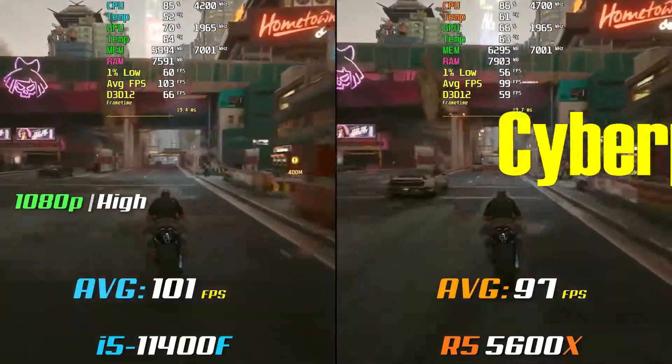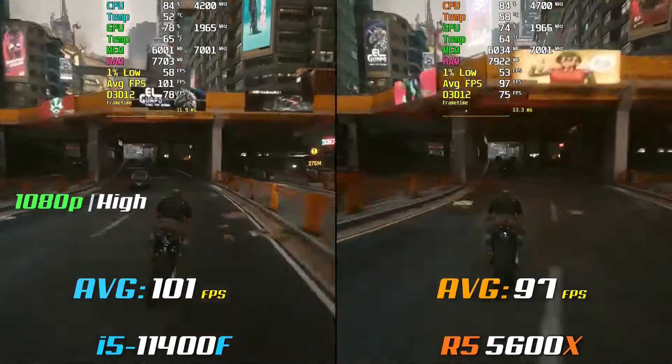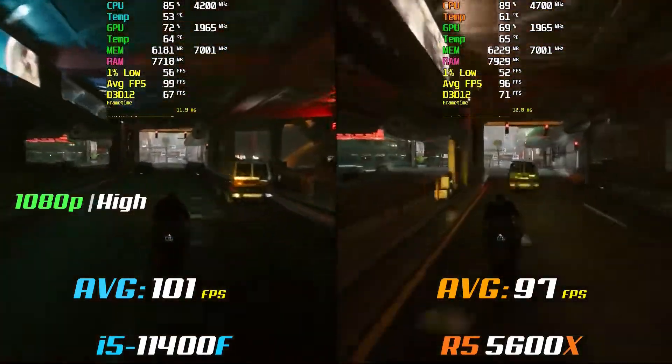Cyberpunk 2077 sees a slightly higher framerate on the 11400F, but this difference is a toss-up between either, so your mileage may vary.